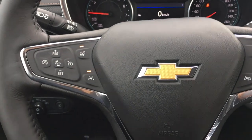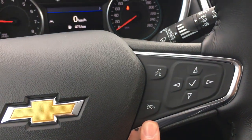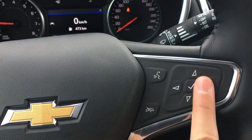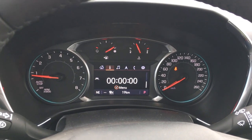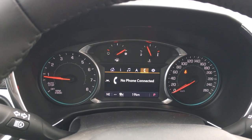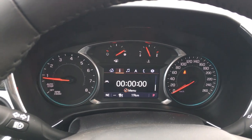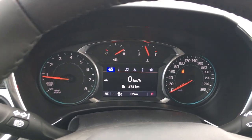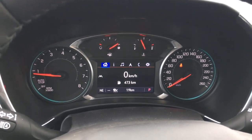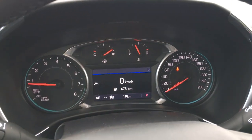Voice-activated Bluetooth is there with buttons to control the display. Hitting the right button gives you different types of information — settings, Bluetooth, navigation, audio, and overall vehicle information — which you can customize based on what you like to see. It has 19 kilometers on it, which is great — it is a brand new vehicle after all.